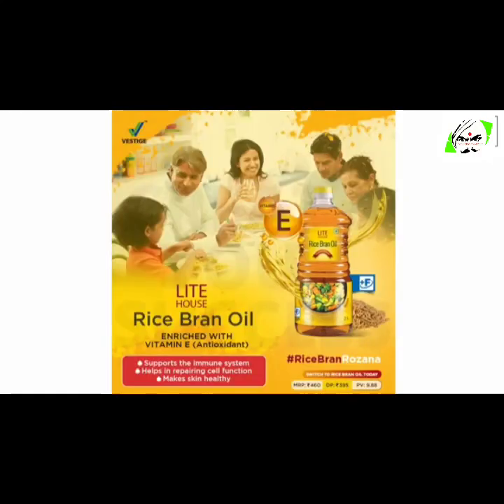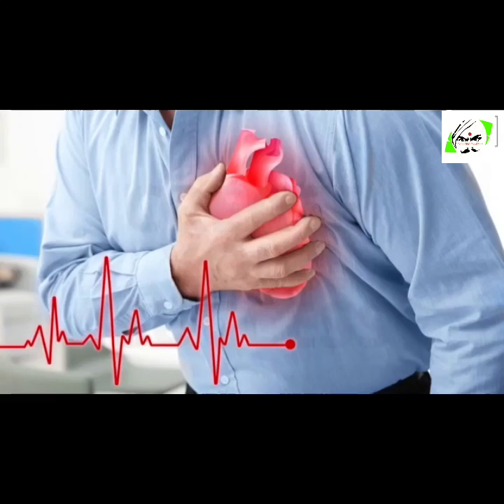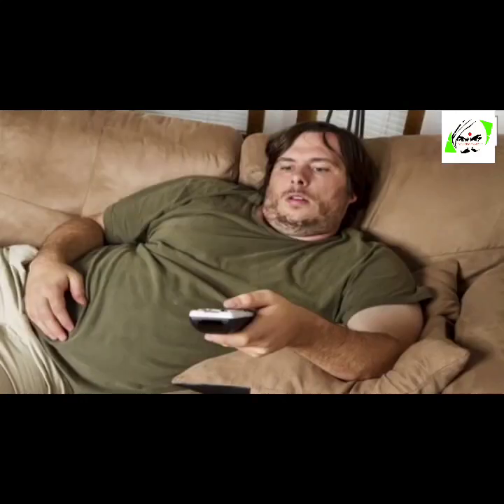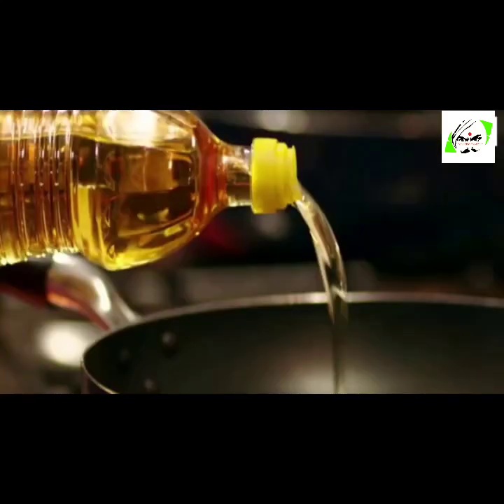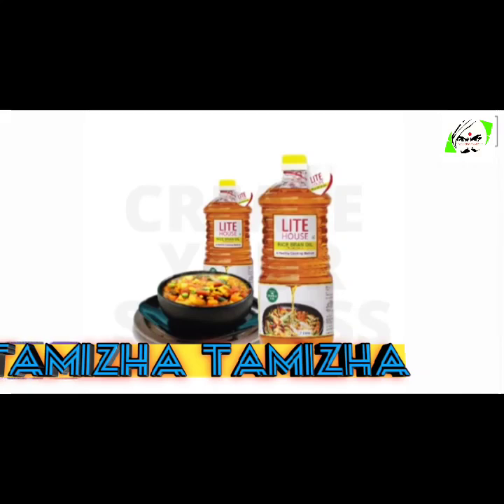I would also like to talk about the rice bran oil from Vestige. Cooking oils of other brands contain a high amount of trans fat which never dissolves in the body, and this leads to many deadly diseases such as heart attack, brain hemorrhage, paralysis, obesity, etc. Rice bran oil is absolutely healthy and it also prevents a lot of deadly diseases. The best part is that you need only half the amount of cooking oil when you're using rice bran oil. So in a month if you need 4 liters of regular cooking oil, with Vestige rice bran oil you will need only 2 liters.